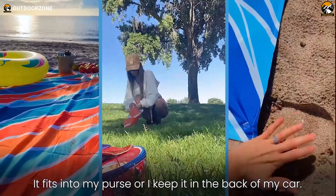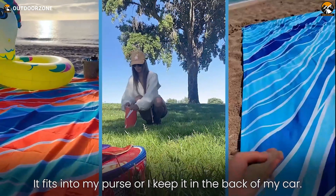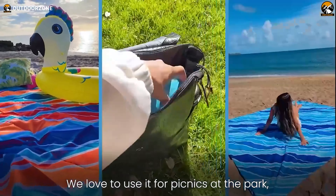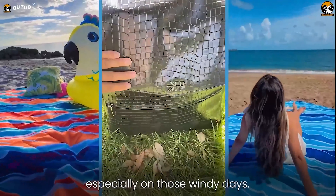For beachgoers seeking comfort, portability, and fuss-free functionality, the Beach Blanket is an ideal sand-proof summertime companion.